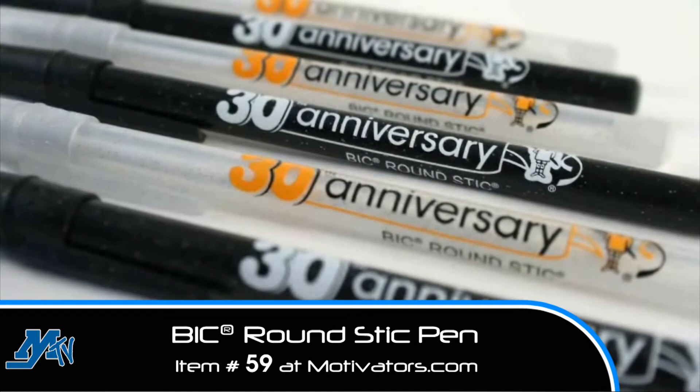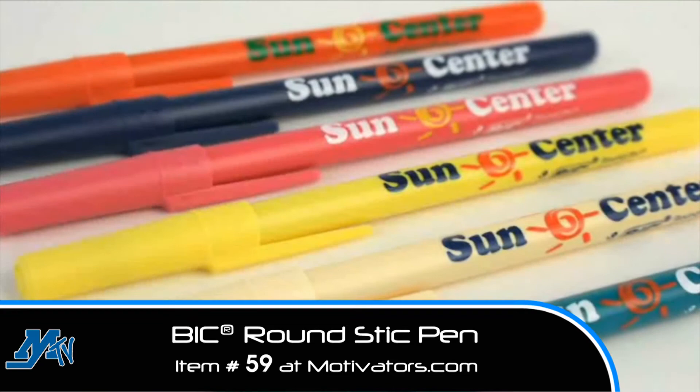The iconic Bic round stick is celebrating its 30th anniversary. The round stick comes in over 300 color combinations and is always in stock.